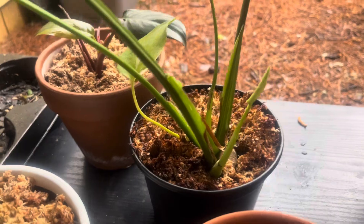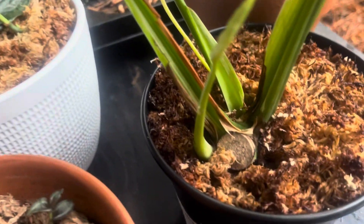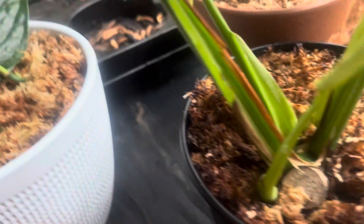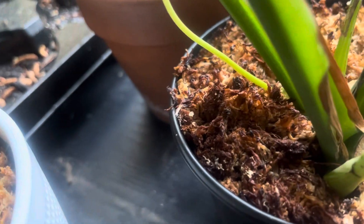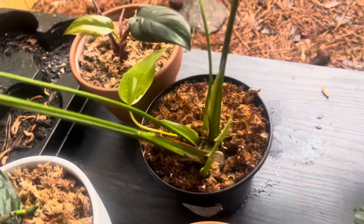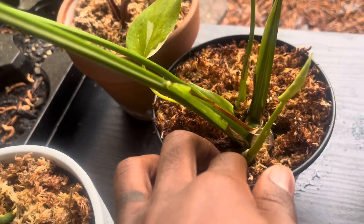I just wanted to drop that quick and show you guys what I'm talking about. That's where they made the propagation, and right on the side is where the plant decided to come out. And yes, I have sphagnum moss in all of my plants.